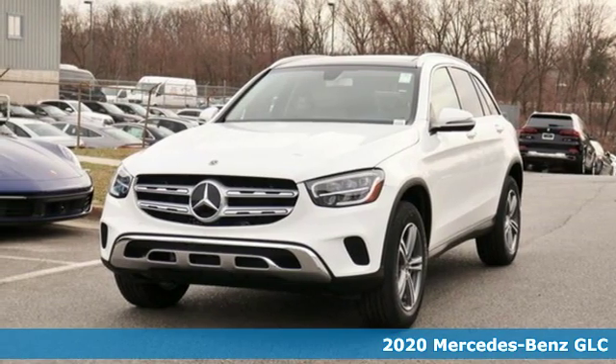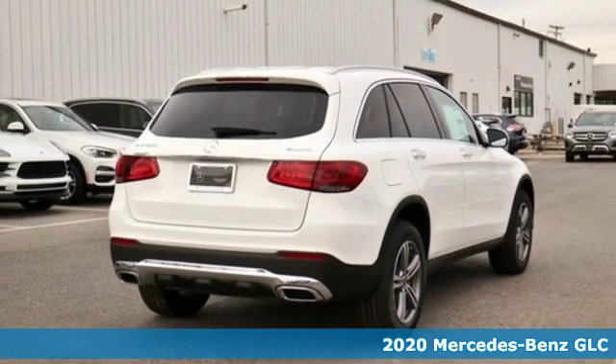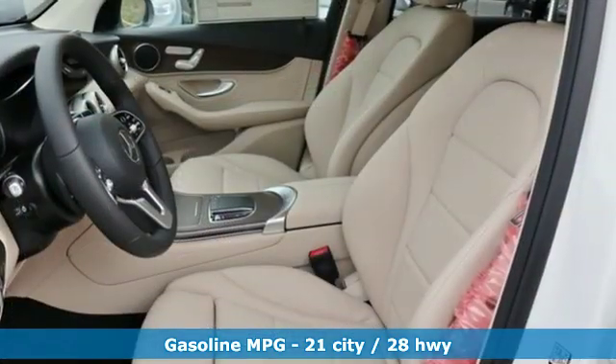Here's a new 2020 Mercedes-Benz GLC. The shape ignites your passion for driving and the engine delivers on the promise. A great vehicle is comprised of great features like these.